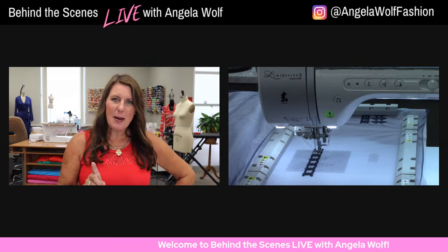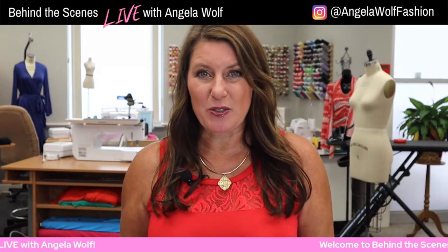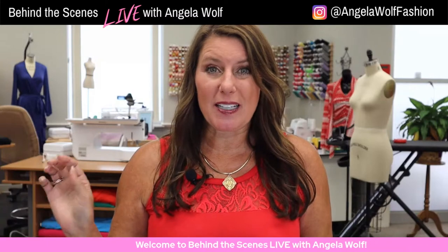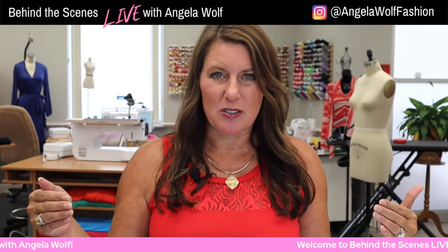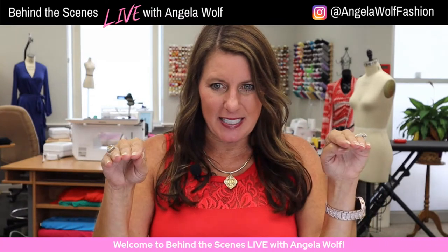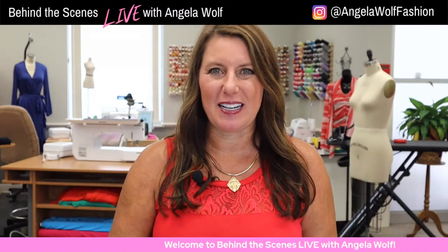Pamela sent me a message saying she loves the Kate skirt and she's going to make one to go with her Chloe Trench. I've got some plaid fabric — what we're going to cut today. I'm going to show you how to cut — it's more of a houndstooth — and how to line up your pattern pieces. There's nothing worse than having your hem not line up. I'll show you how easy it is.